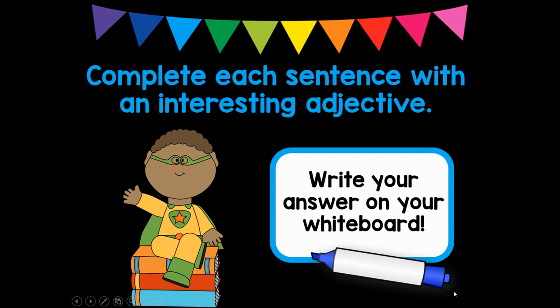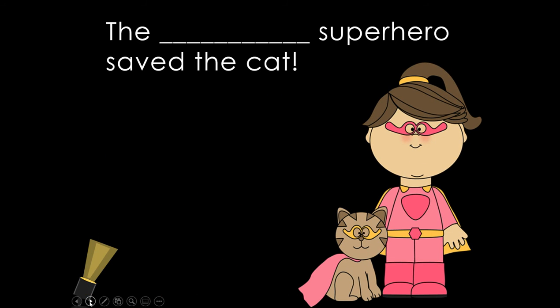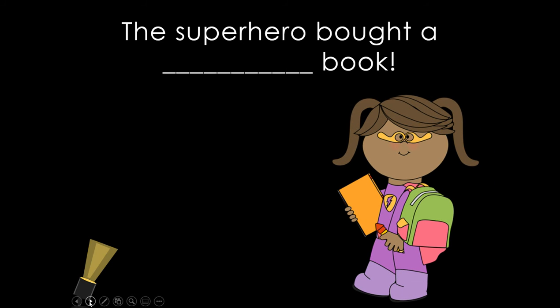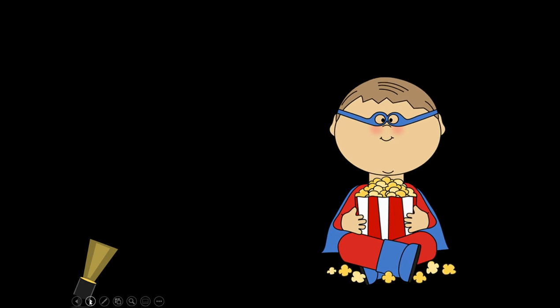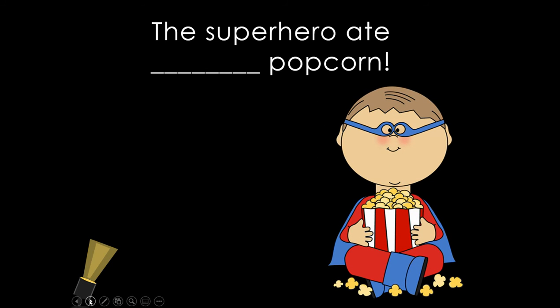Complete each sentence with an interesting adjective. Write your answer on your whiteboard. The blank superhero saves the cat — hold up your whiteboards, shout it out. Excellent. The superhero bought a blank book — what adjective could describe that book she's holding? Write it down and shout it out. Good job. The superhero ate a blank popcorn — describe the popcorn. Good job.